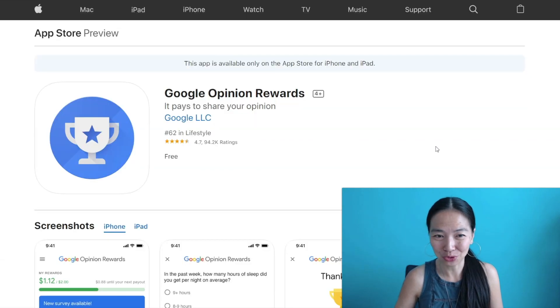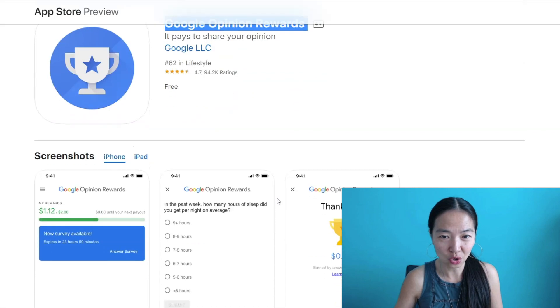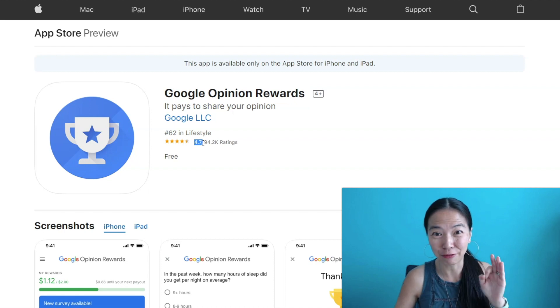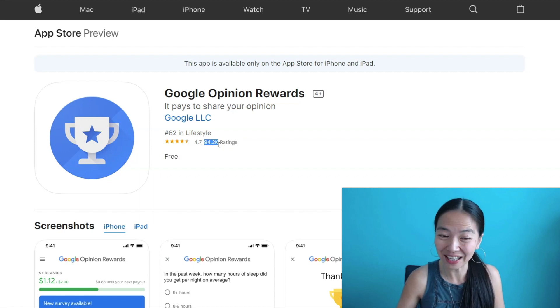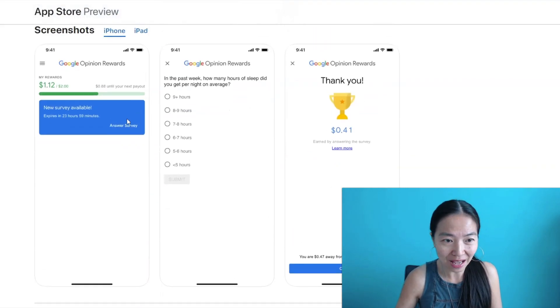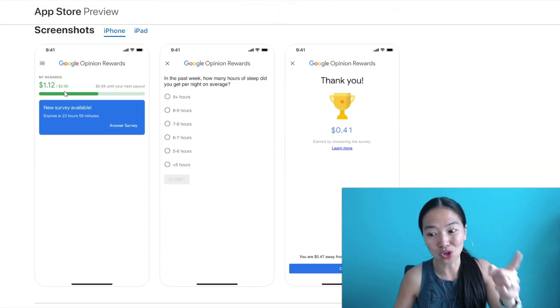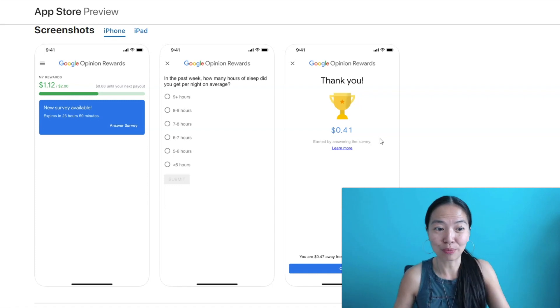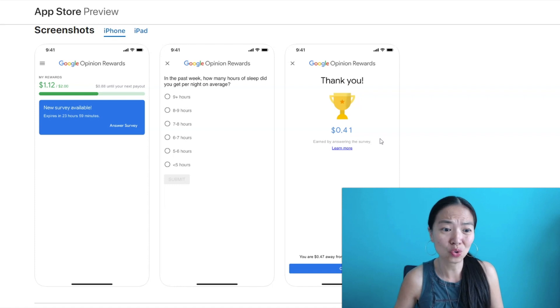Starting with the Apple Store, you can see that Google Opinion Rewards is rated very high — 4.7 for a survey app, which is unbelievable. With that many people rating it, that means there are probably millions of people using it. You can even cash out at $2, which is a very low cash-out threshold, meaning you could probably earn very quickly. Within two or three days, you could make up your $2 payout very fast.